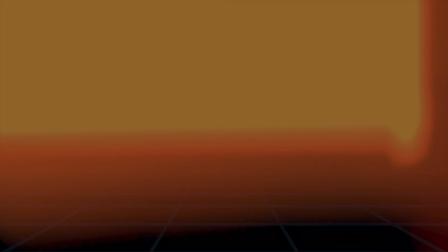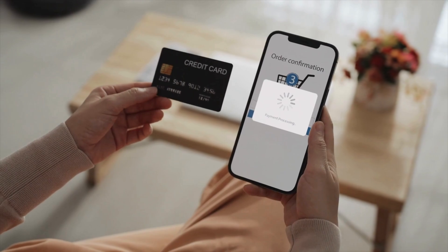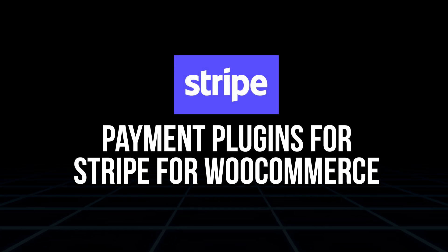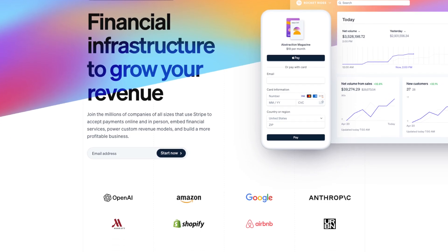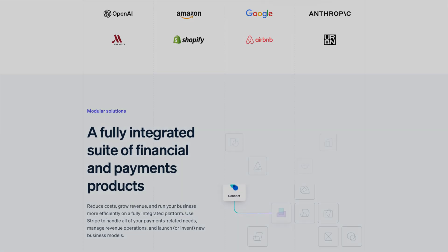Payment gateway plugins. Now that you have your store set up, payment gateways are the backbone of any e-commerce store. They ensure transactions are processed securely and reliably, building trust with your customers and encouraging repeat purchases. Here are the top payment plugins to consider. First, Payment Plugins for Stripe for WooCommerce — Stripe is one of the most widely used payment gateways, offering flexibility and security. This plugin integrates Stripe seamlessly into your WooCommerce store, supporting multiple payment methods like credit cards, Google Pay, and Apple Pay.